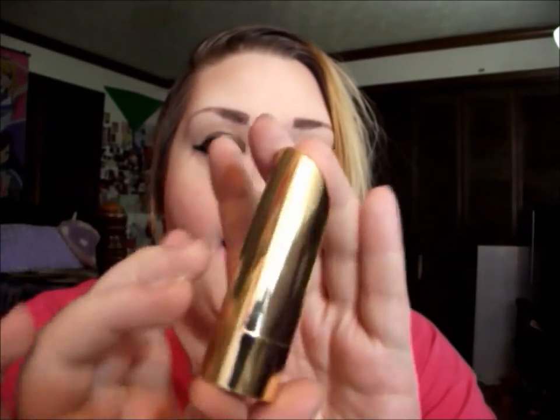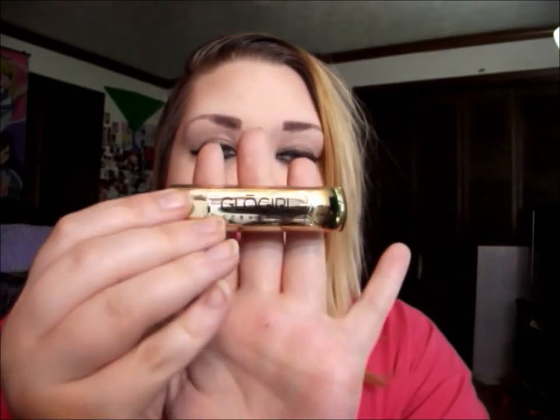The actual lipsticks come in these gorgeous gold bullets — I've never seen lipsticks packaged like this before. It's really really nice, really sleek. It has the Glow Girl emblem on the side — hopefully you can see — and the name on the back.